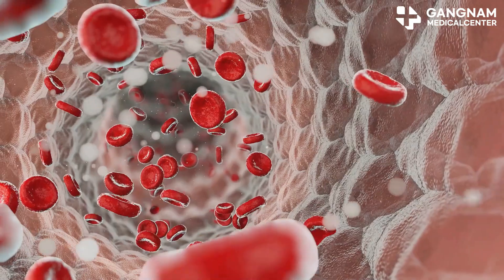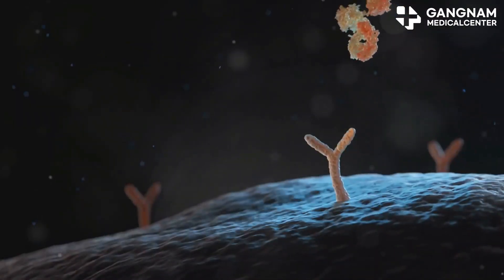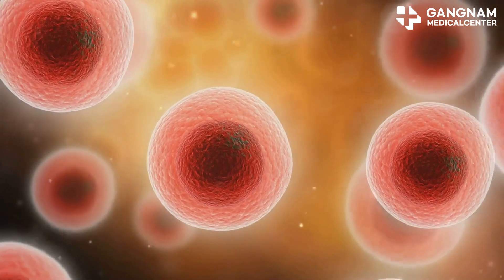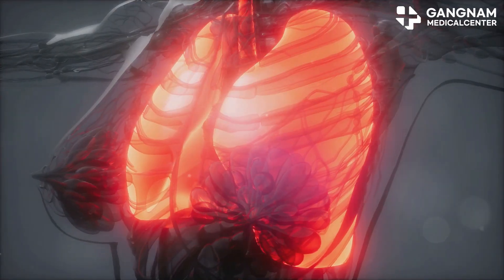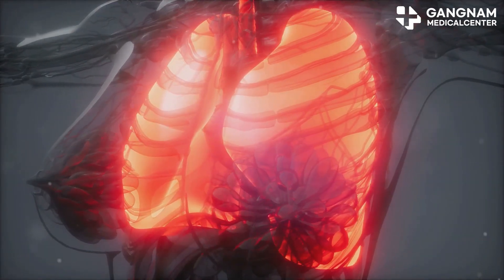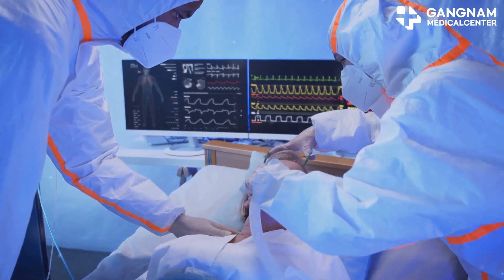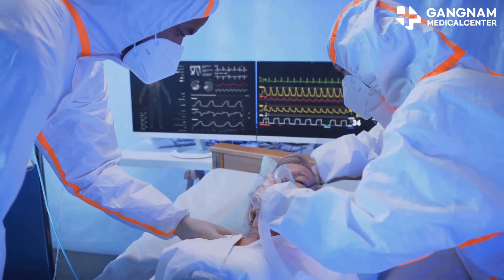First off, what exactly is a cytokine storm? Imagine your immune system going into overdrive, releasing a flood of proteins called cytokines. This causes an intense inflammatory response which can damage multiple organs and, in severe cases, lead to organ failure. It's a serious side effect seen in immunotherapies, viral infections like COVID-19, and certain cancer treatments.